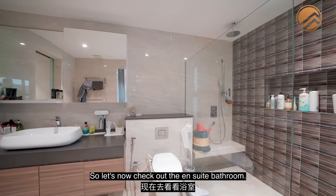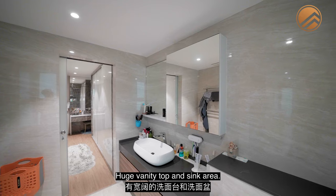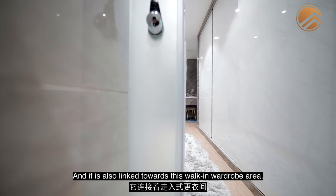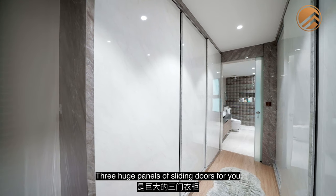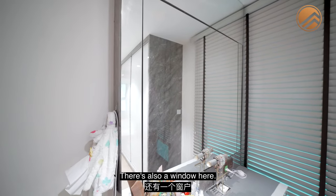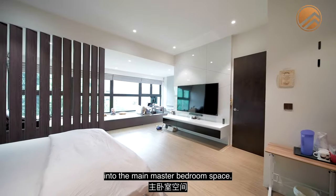The ensuite bathroom is very luxurious — all marble-like anti-slip tiles, a huge vanity top and sink area, lots of storage space below and behind the mirror for toiletries. This is also linked to the walk-in wardrobe via a sliding door, with three huge panels of sliding doors for clothes, a dresser table, lots of storage, a full-height mirror, and a window where you can open the blinds for more lighting.